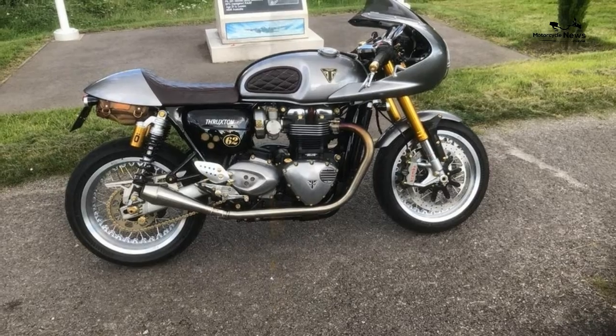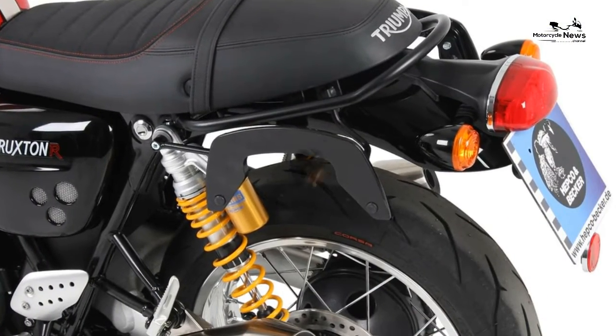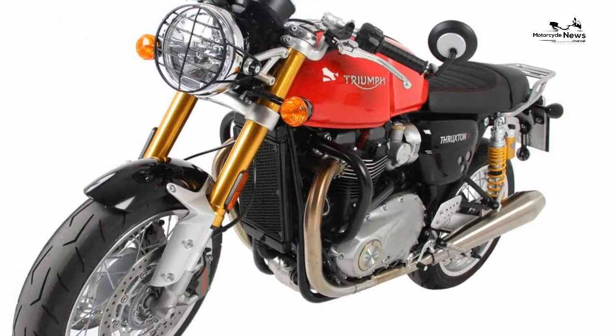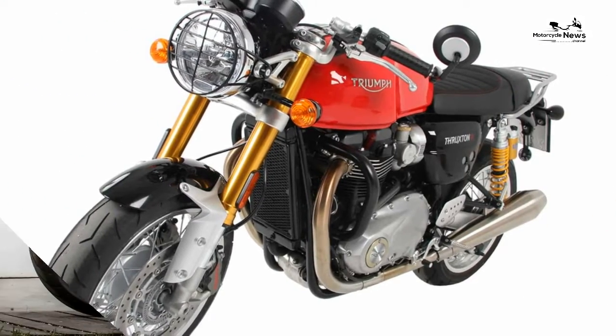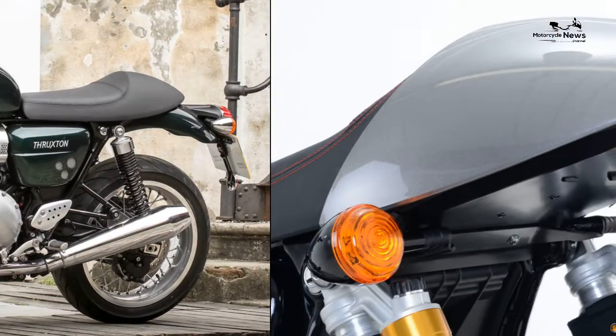The Thruxton R was everything we hoped it would be: smooth, easy to ride, fast, fun, and happy to potter, pose or scratch a sports bike rider's itch going bananas on a B-road.